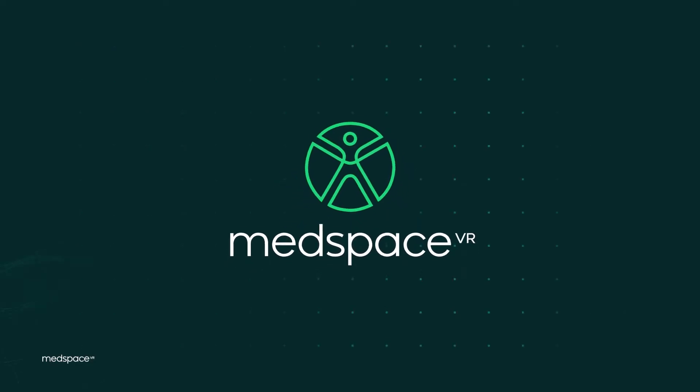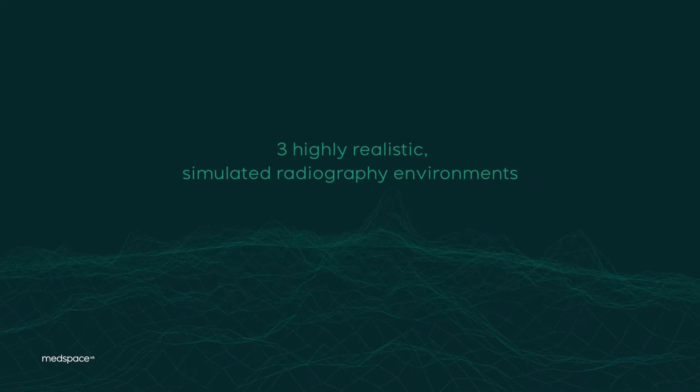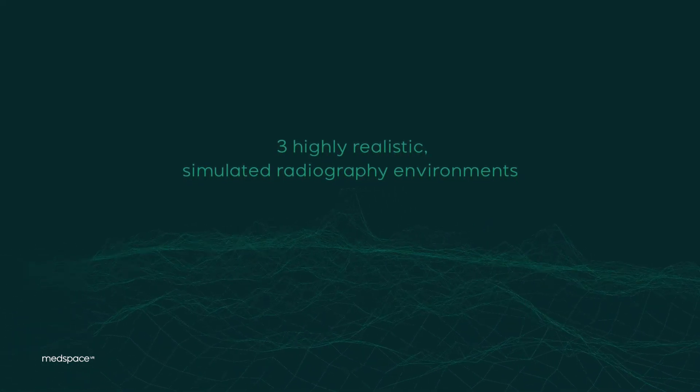Medspace VR offers three highly realistic simulated radiography environments that are designed to embed seamlessly within existing curricula.